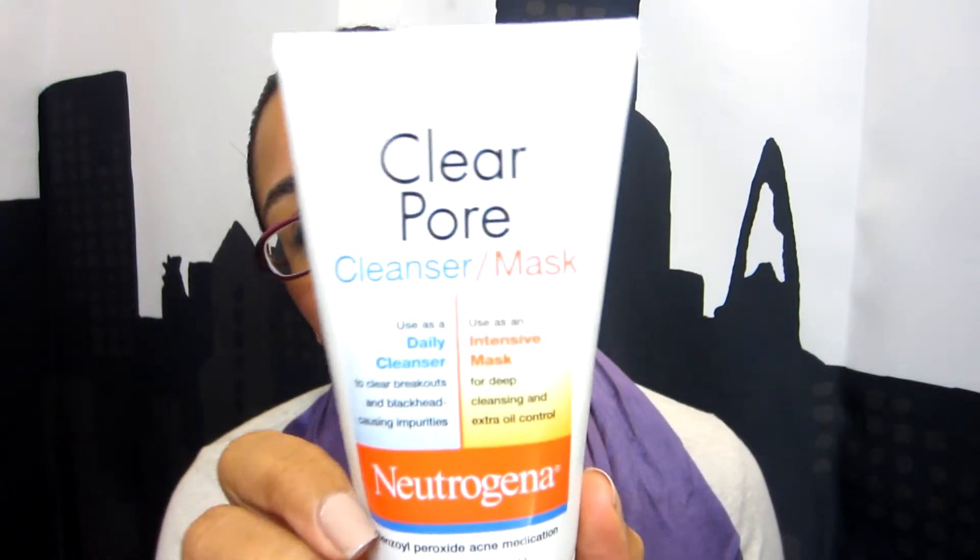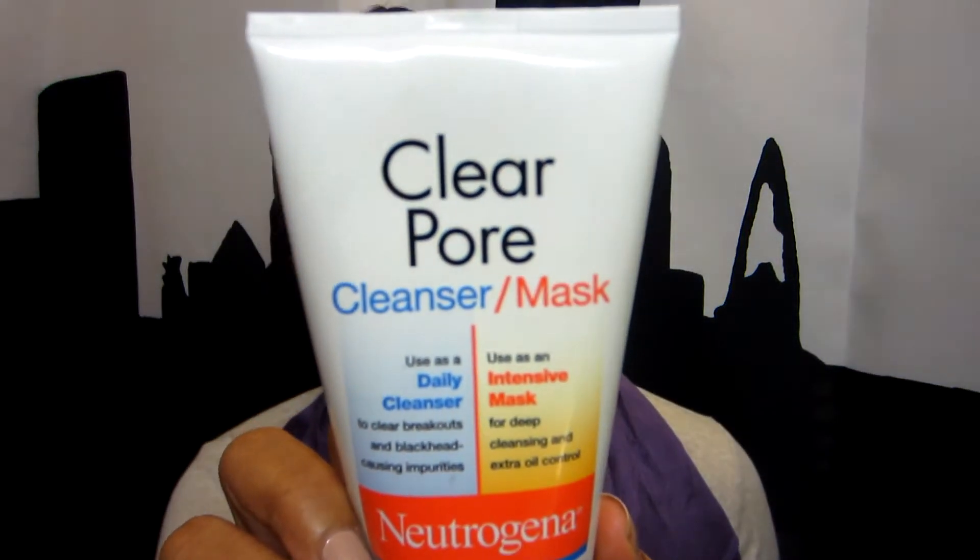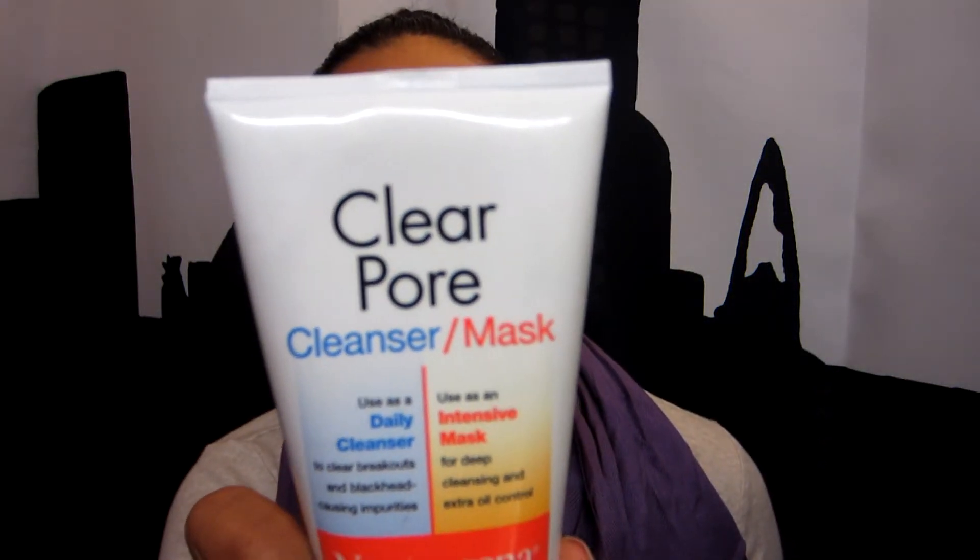I'm just going to jump right in. I'll begin with skincare because I think skincare is extremely important. One of my favorite cleansers I've been using since high school is this Neutrogena Cleanser and Mask. The active ingredient is benzoyl peroxide. I love this. I use it when my skin feels really grimy and dirty, or if I have breakouts or a monster pimple — I'll put a little bit on the pimple and sleep with it.